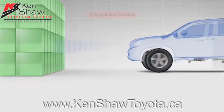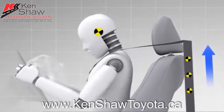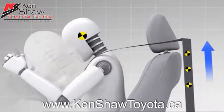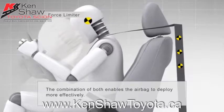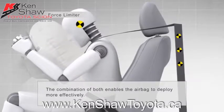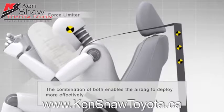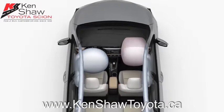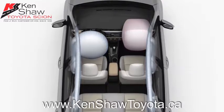In a serious collision where the SRS airbag may deploy, the pretensioner activates with the airbag after a signal is received from the SRS sensor assembly. After deployment, the force limiter also comes into play as an added method of protection, reducing the load applied by the seat belt to the occupant's chest. Combined, these systems help the front airbag deploy more effectively during a frontal collision.